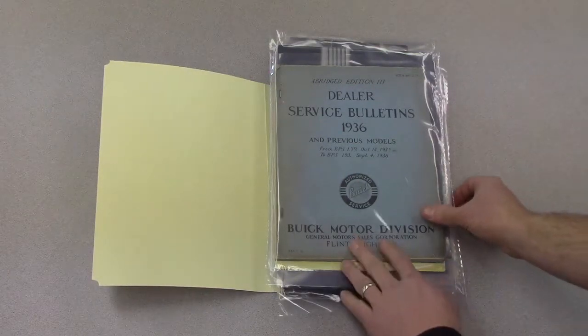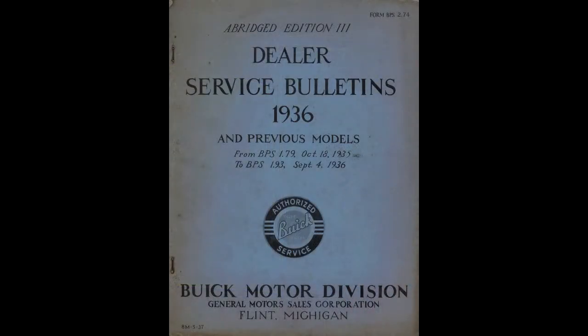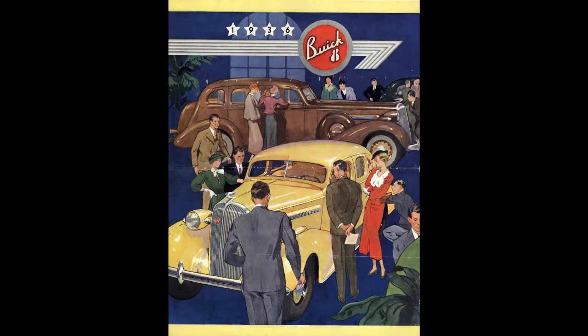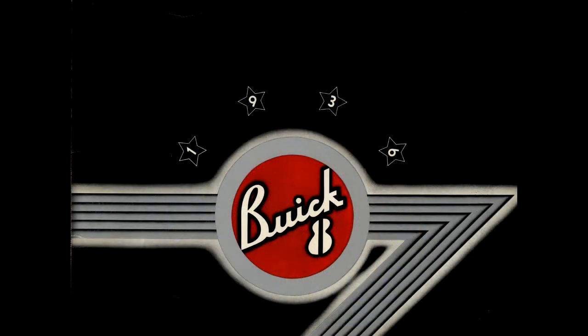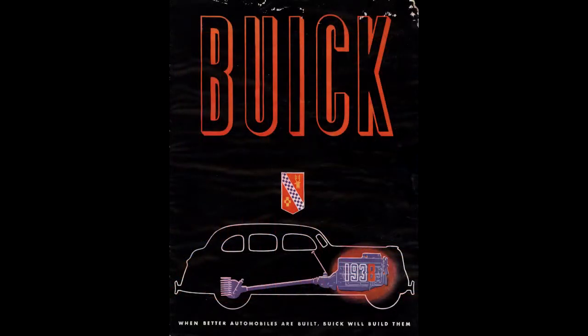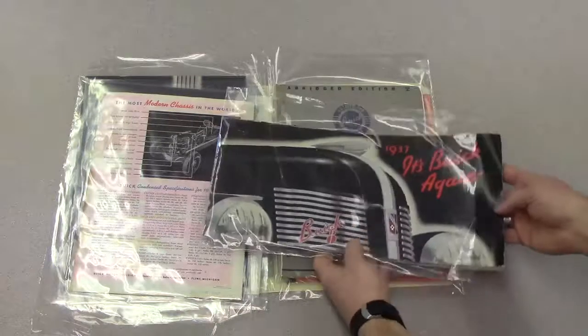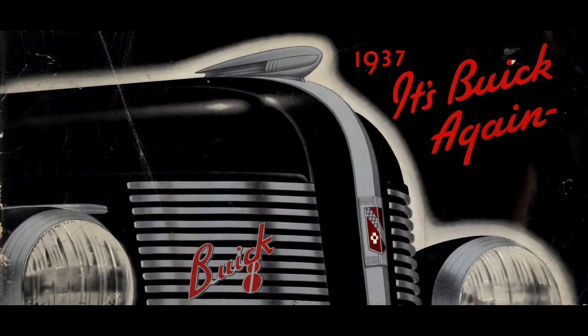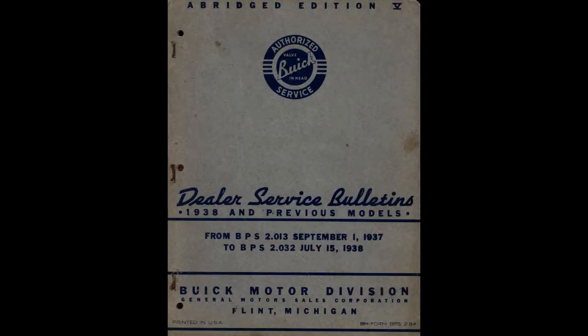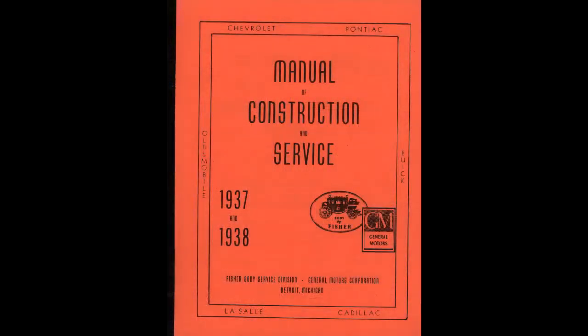As we look inside the folder, we can see that the Buick Heritage Alliance 1936 to 1938 literature collection includes service bulletins for 1936, a sales catalog for 1936, another sales catalog for 1936, a sales catalog for 1938 — which was a bit out of order — another sales catalog for 1938, a nice sales catalog for 1937 — the most beautiful car Buick ever made — service bulletins for 1938 and earlier, and finally a Fisher Body Service Manual for 1937 and 1938.